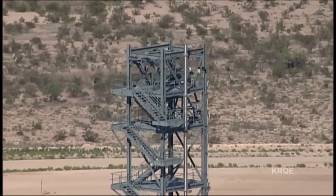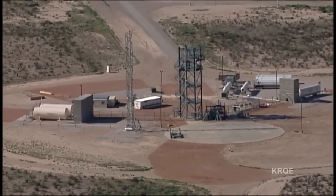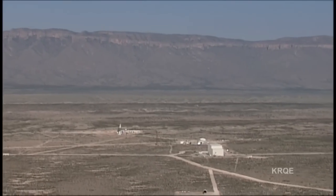Blue Origin's promotional video says future paying astronauts going up for fun or to conduct research will come here for a couple of days to get trained, and then be launched on their suborbital flights.